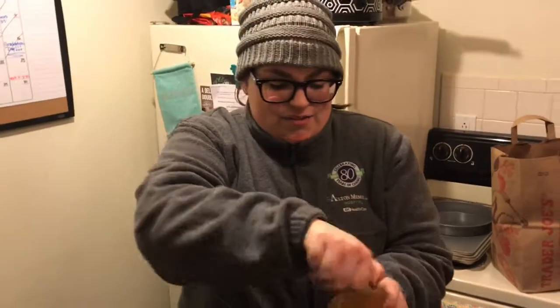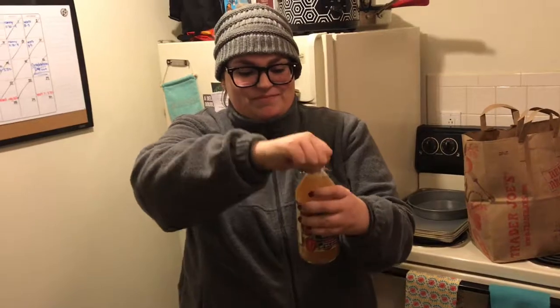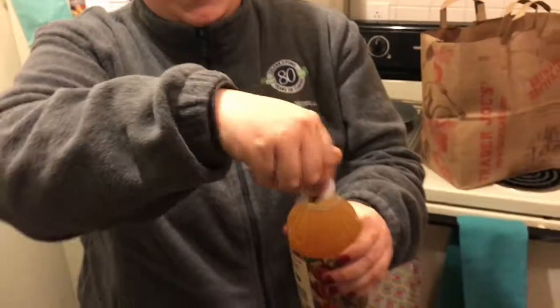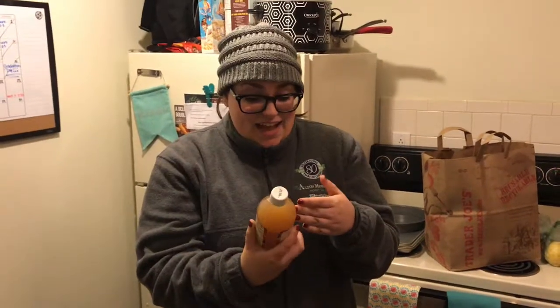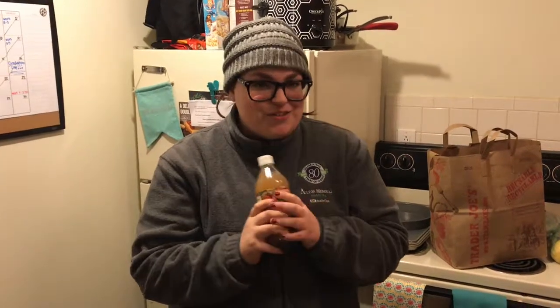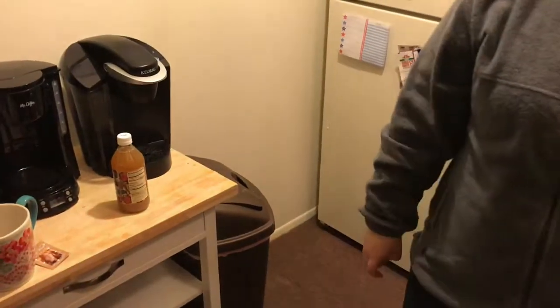Here we go. My heart's like racing right now. I don't think it's going to be a bad thing, but we'll see. I don't mind the smell of regular vinegar, but oh, that's pretty bad. You definitely get the apple, but you get the vinegar too. It smells like you're dying Easter eggs. So pray for me tomorrow, dear Jesus Christ. Good luck — we will check in with that later on.